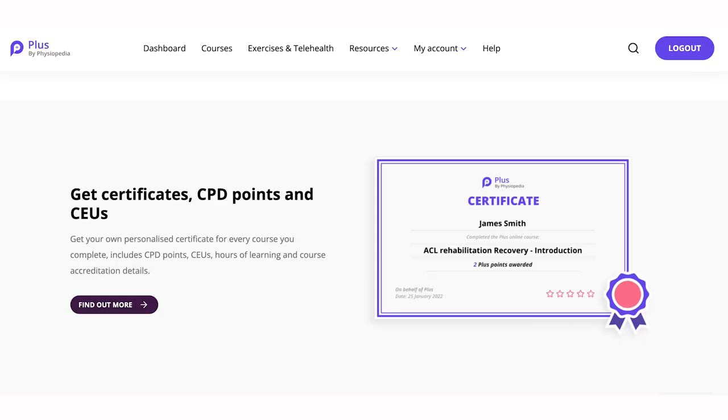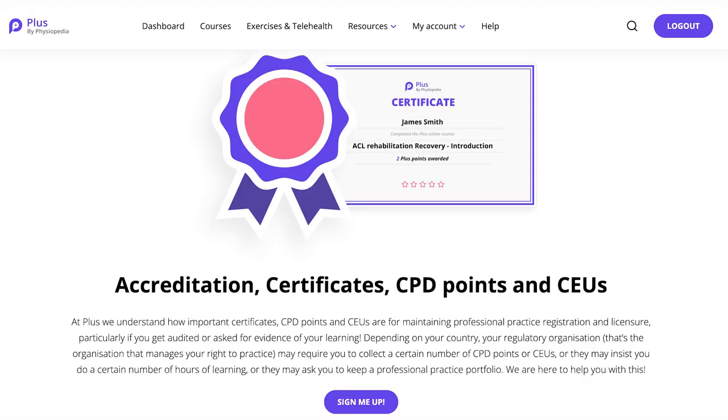In Plus, you can collect certificates, CPD points, and CEUs to evidence your learning. At Plus, we understand how important certificates, CPD points, and CEUs are for maintaining professional practice registration and licensure, particularly if you get audited or asked for evidence of your learning. Depending on your country, your regulatory organization may require you to collect a certain number of CPD points or CEUs, do a certain number of hours of learning, or keep a professional practice portfolio. We are here to help you with this.